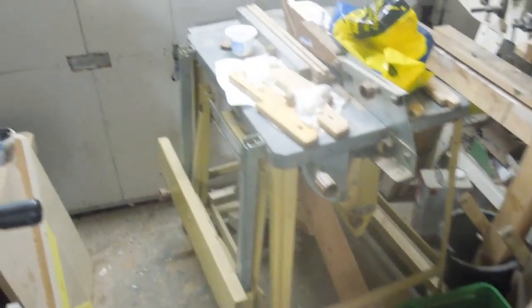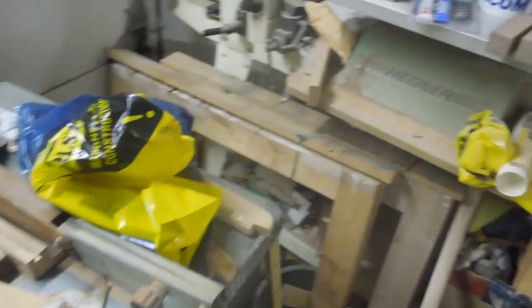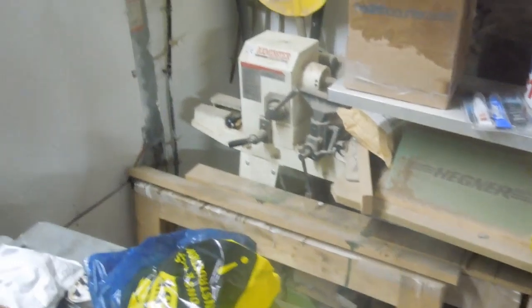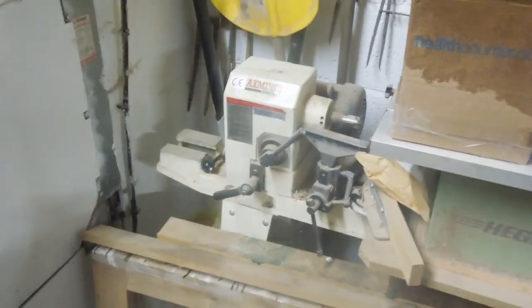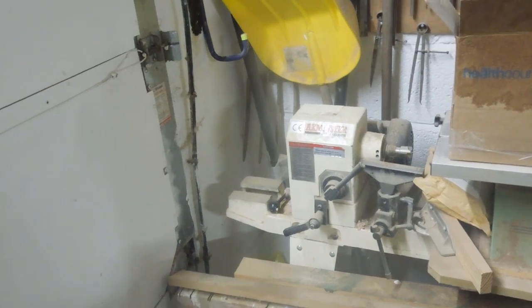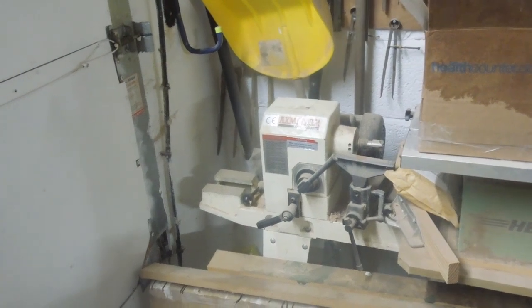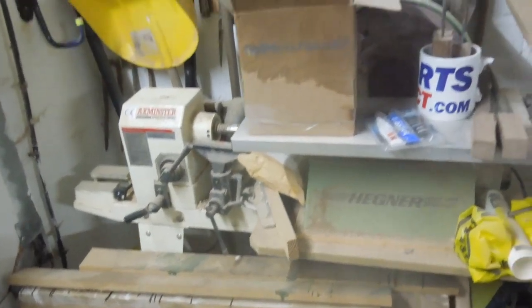I could actually walk into my workshop without walking sideways if that was gone. Behind this I have my lathe which I'd actually quite like to keep. If I got somewhere with a small garage I'd like to turn my hand to a little bit of wood turning. But then I'd also need a band saw I guess, and a pillar drill, and something to sharpen my tools — so maybe it's not the best idea.